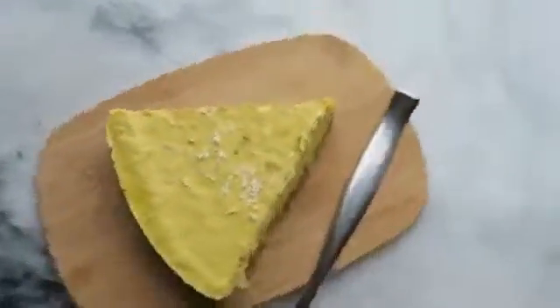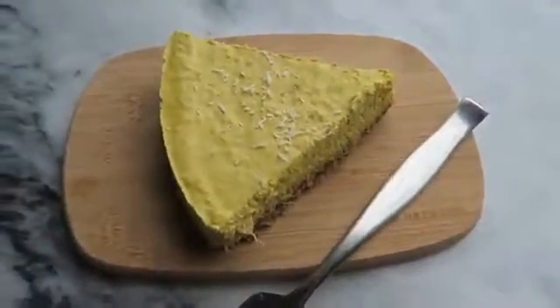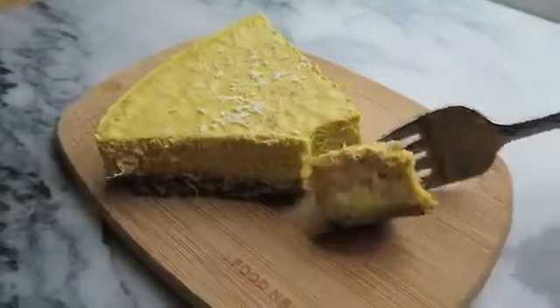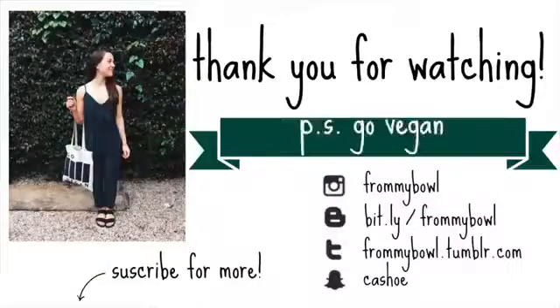For dessert, I had the last slice of a raw vegan mango and lime cheesecake that I made for my birthday. I just wanted to get it out of the fridge, and it was super delicious. Alright guys, thank you so much for watching, and I'll talk to you later. Bye!